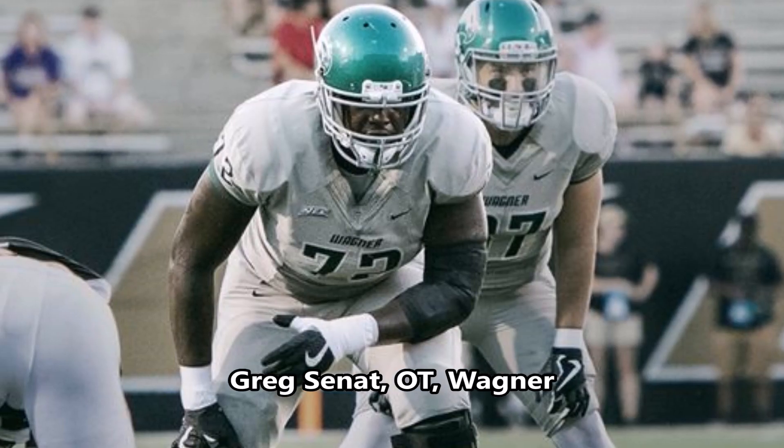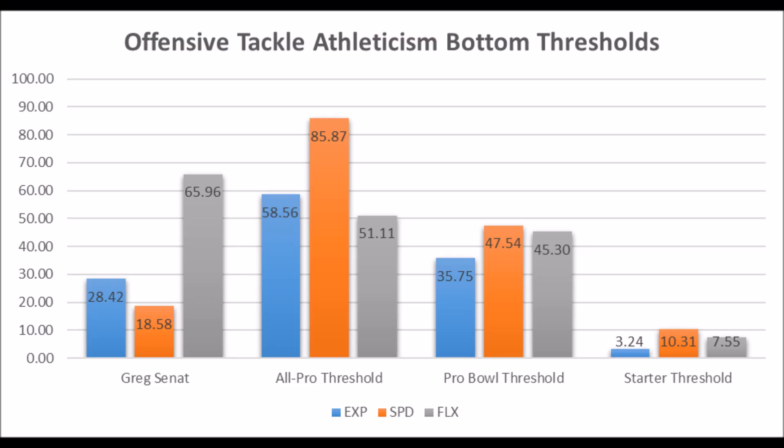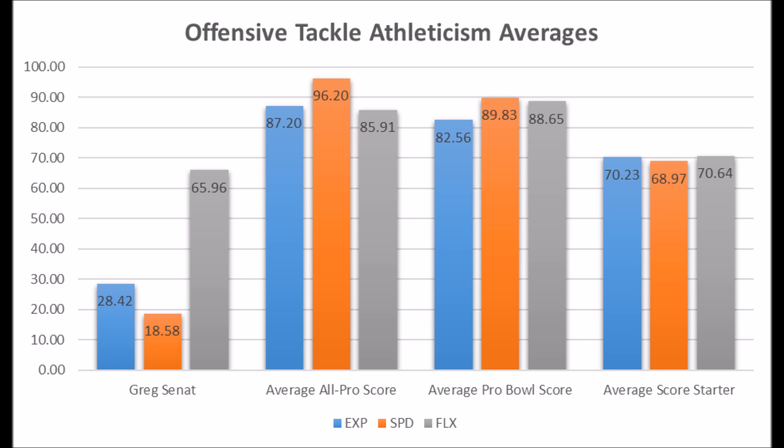Then we get to Greg Snatt, offensive tackle out of Wagner. His athleticism traits: 28.42 in explosiveness, 18.58 in speed, and 65.96 in flexibility. He doesn't have all-pro/pro-bowl potential because of his explosiveness and speed, and when looking at averages, he falls below all-pro, pro-bowl, and even starter potential in explosiveness and speed. Snatt could become a fringe long-term starter, but there's not a lot of athletic upside — more likely that he becomes a backup than a long-term starter.